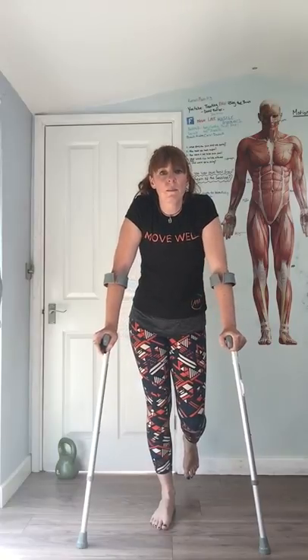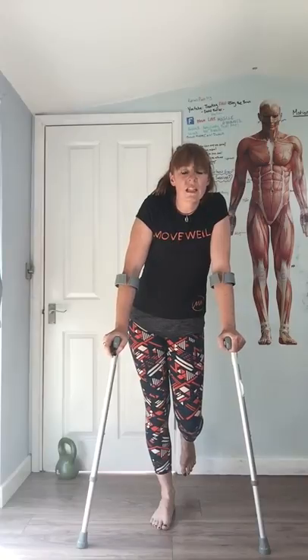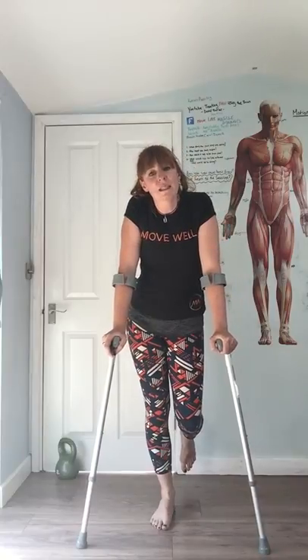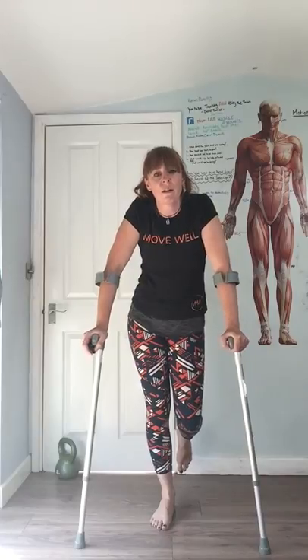Now what happens to the spine? My spine at the base has drifted over to the left, but since I'm not hanging around over there, it then has to flex back to the right. So can you see that little curve that's now going on in my spine?